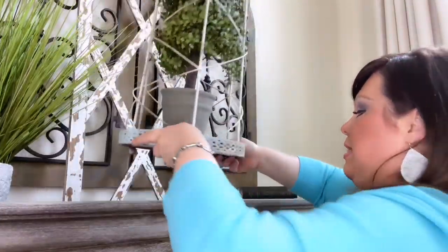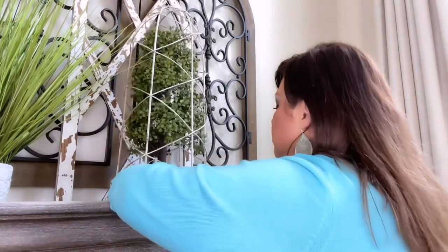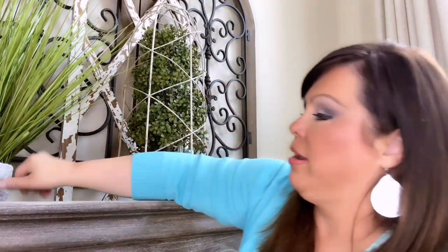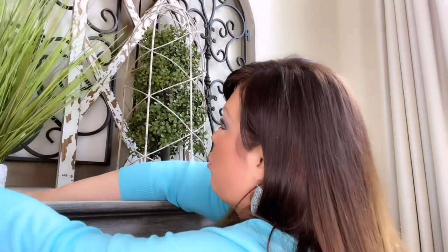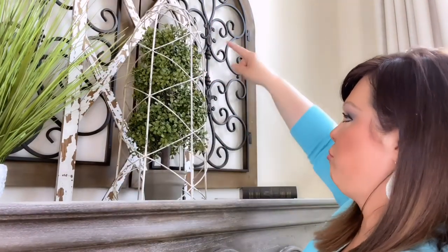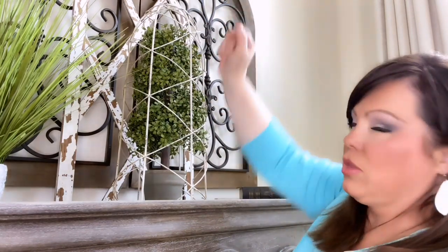I've got a topiary with a big tall cage, and I'm going to set this in the center. I know I've got greenery here and greenery there, but they both bring different textural elements — this one is wispy and this one is contained in the cage. I like the cage because it kind of mimics the crisscrossing on that decorative piece behind it.